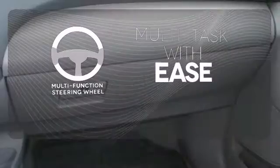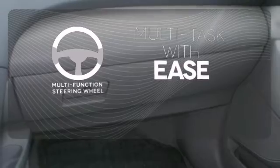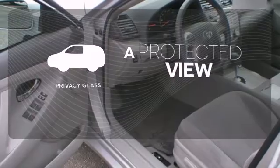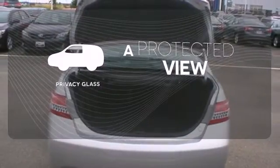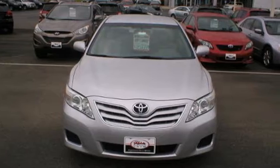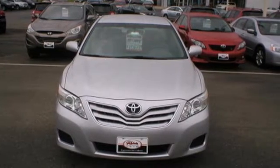A multifunction steering wheel makes multitasking a touch easier. See and be seen with automatic headlights. Privacy Glass offers light control for you and added security for your belongings. The ever popular Camry combines both sense and sensibility in a stylish and affordable package.